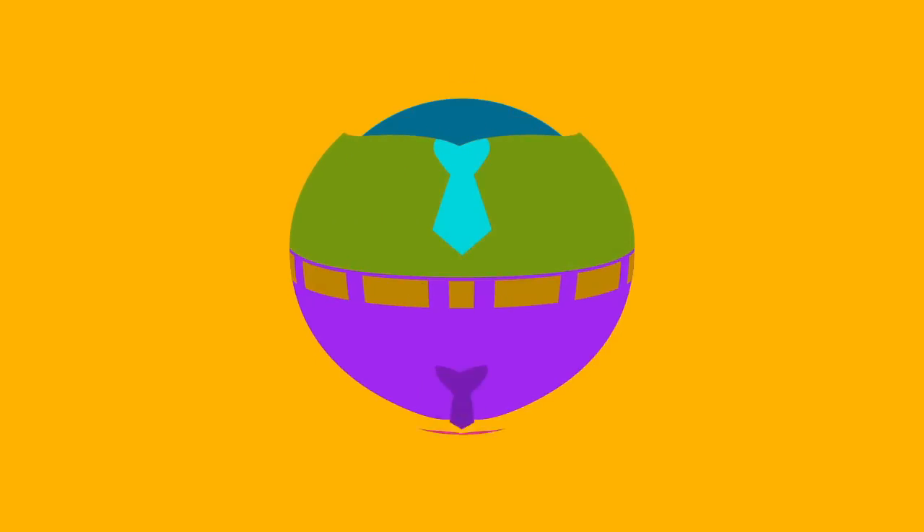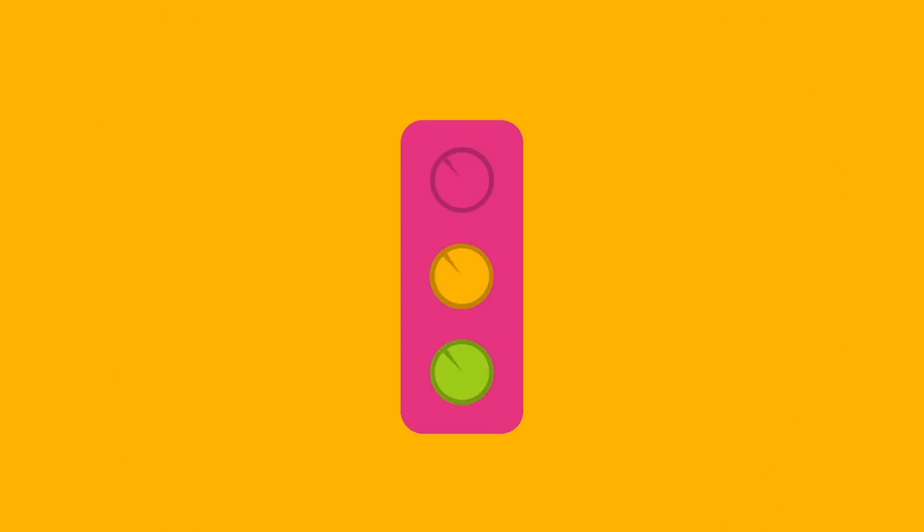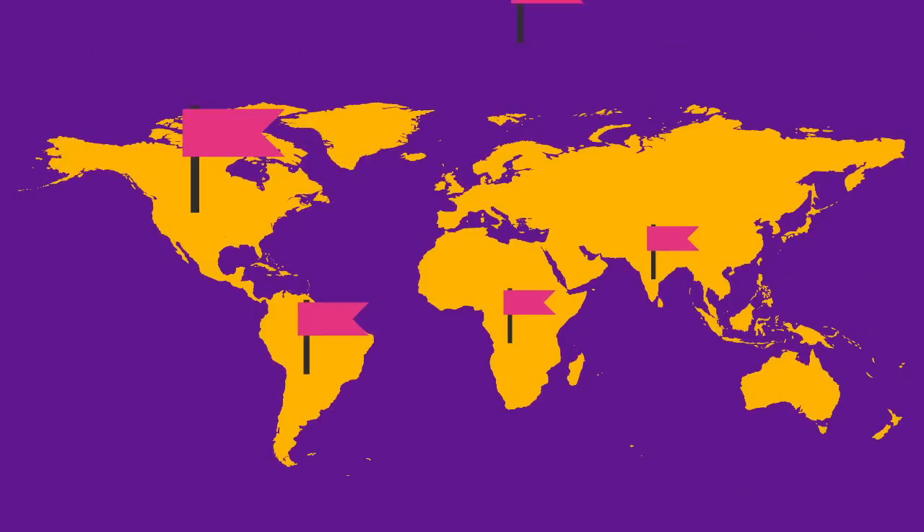People with color vision deficiencies often have trouble with tasks such as choosing clothes, picking fruit, dealing with traffic, or becoming a pirate. The risk of becoming colorblind varies by ethnicity.